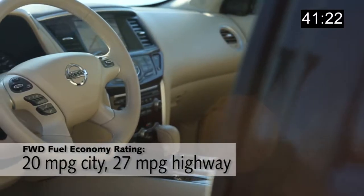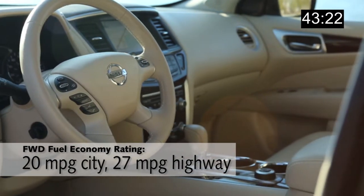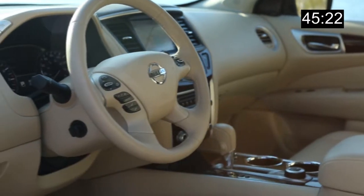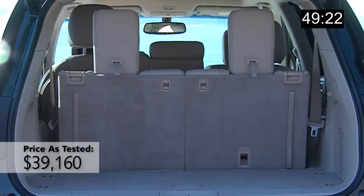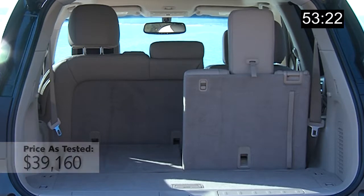What could be improved? Well, the base model does not have a Bluetooth hands-free connection, and if you use your third row seat all the time, the cargo capacity is fairly limited. Nissan opted to provide more room for your knees and less room for your stuff.